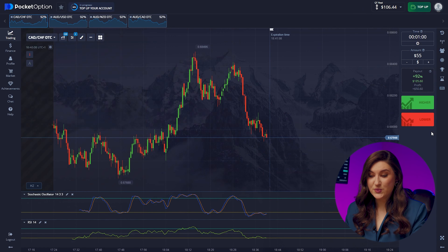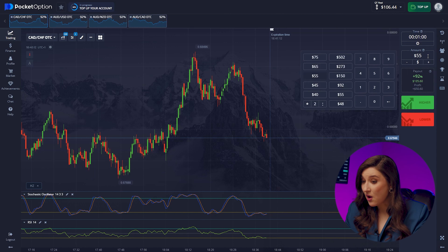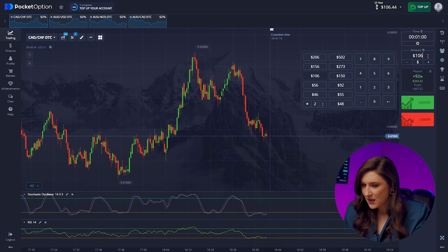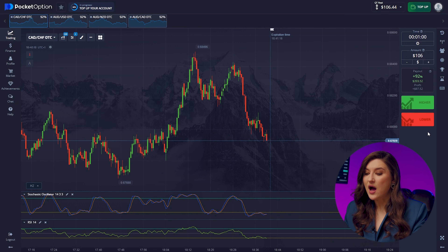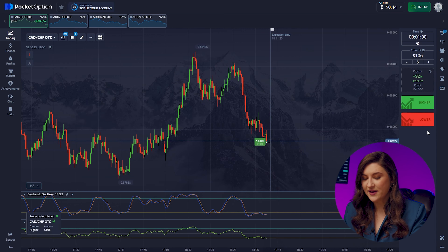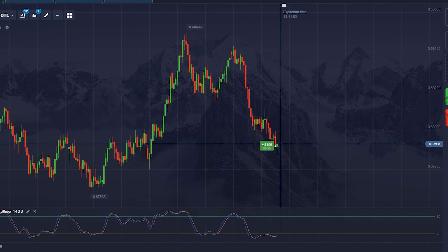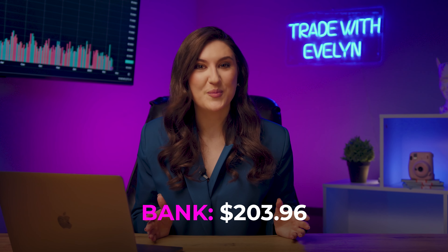Let's make another trade with the Looney and the Franc to see how we can increase our deposit on this pair. Looking at the chart, we see a market rebound, and considering our one-minute time frame, it makes sense to make a call option. Pressing higher. We've added another $203.96 to your pocket.